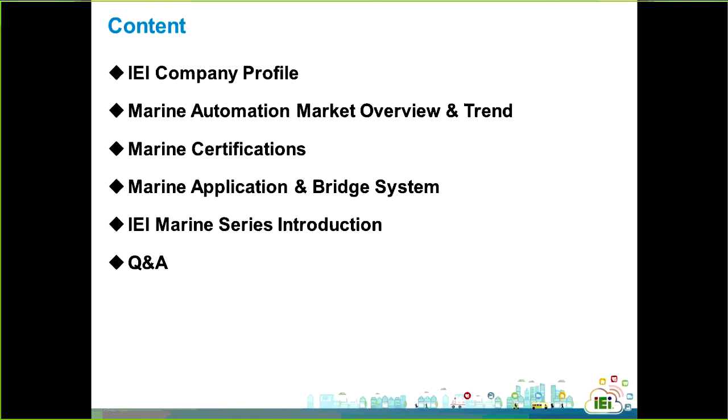Let's take a brief look at what we are going to present today. We start with our company profile, followed by the marine automation market overview and the trend. The marine market is a vertical application in IPC, so specific certifications are needed. I will also introduce some possible applications in the marine field and bridge environment, and show you the marine roadmap and the related products developed by IEI.